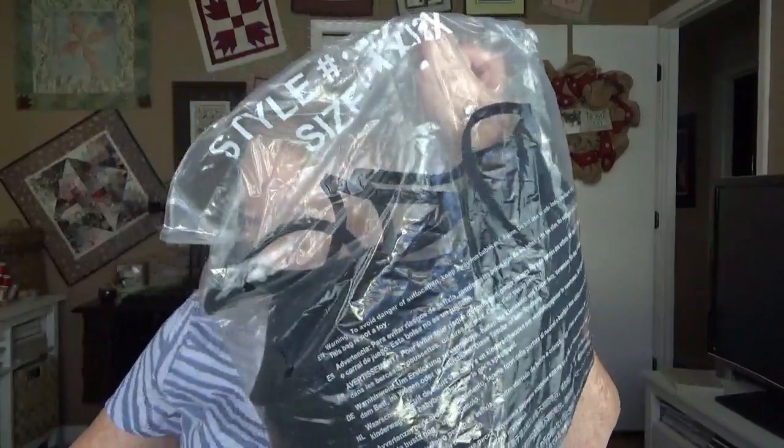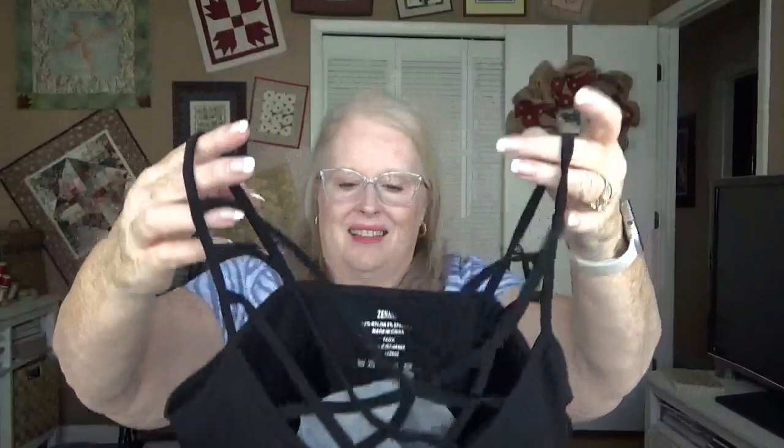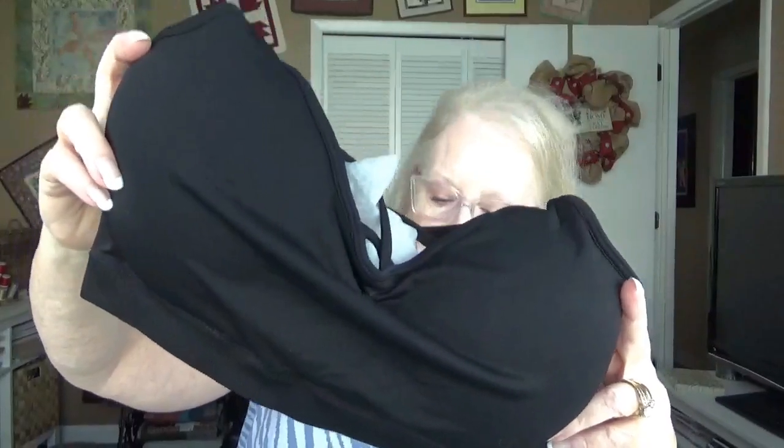The next item is a bralette — seamless triple cross bralette, 1X/2X, $32. This might be a keeper, but it looks kind of small. Yeah, stretching it out, it's not going to fit comfortably, so I'm going to send that back as well. I do like it, and if it was a true 2X rather than a 1X/2X I think it would work, but it looks too small.